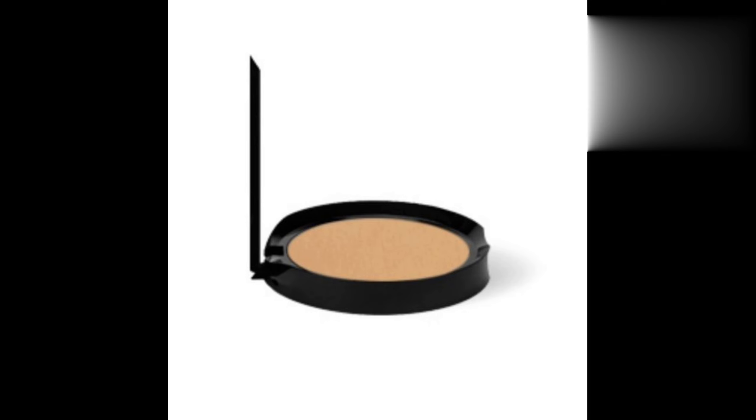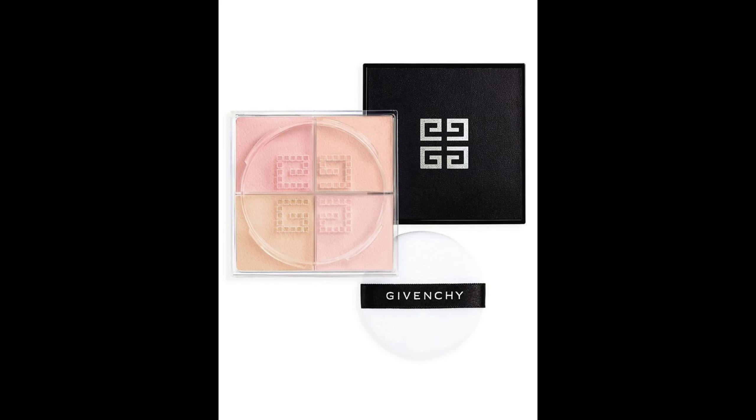I recommend the Givenchy Prisme Libre loose powder. That reminds me — I am soon going to be doing a video on the Givenchy Prisme Libre loose powder, so if you want to watch that, stick to my channel. Moving on to foundations!